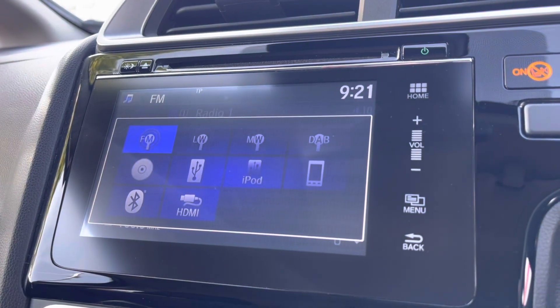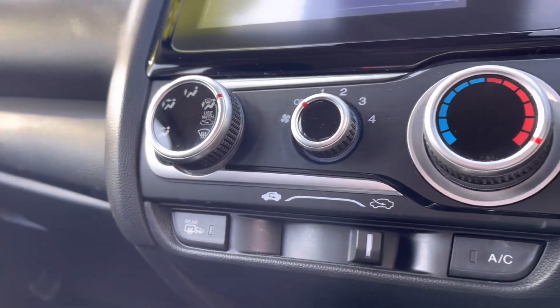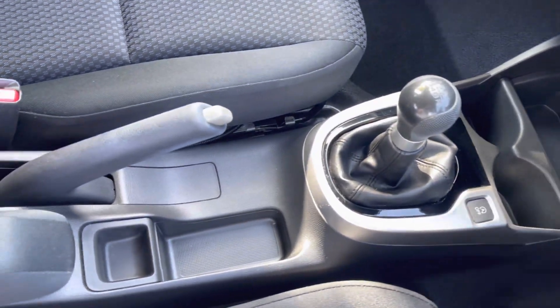Of course you do have plenty of radio stations along with your built-in CD player. Just below this you will find your climate dials including your rear heated windscreen, followed by several power outlets, cup holders and storage.